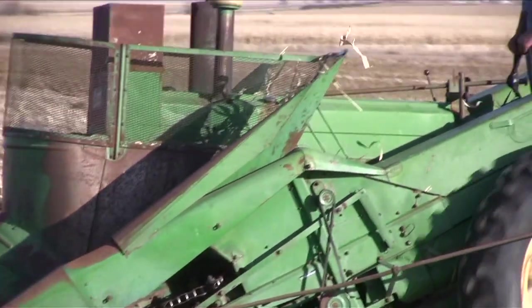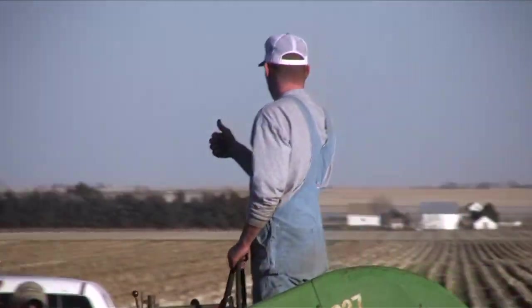Jeff Ludeke's John Deere 227 is also a two-wheel picker, and there you can see how it's mounted on the tractor.